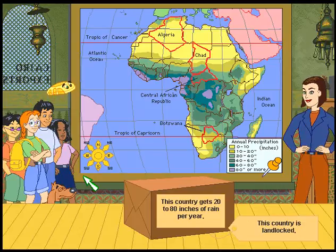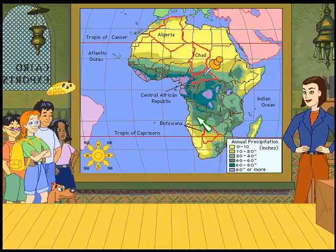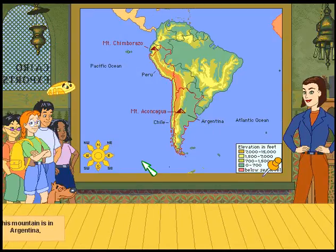This country gets 20 to 80 inches of rain per year. This country is landlocked. So we're looking at precipitation again. 20 to 80 — so we're looking at like a light green to a dark green. The Central African Republic — I think that's the center of African government.